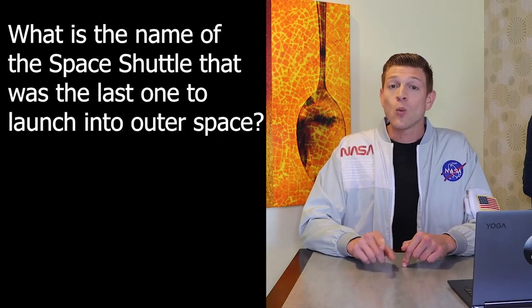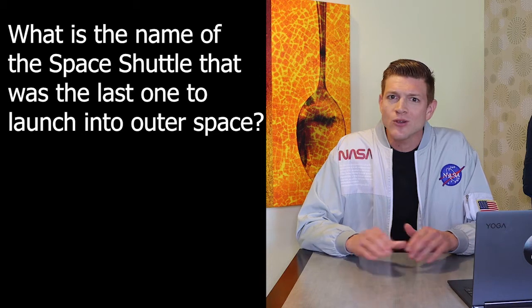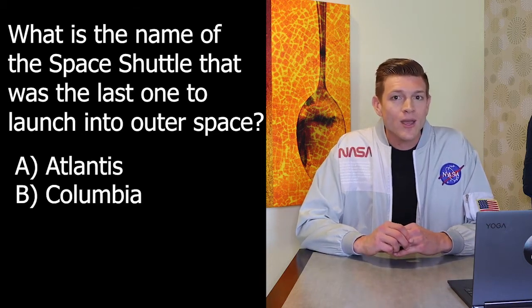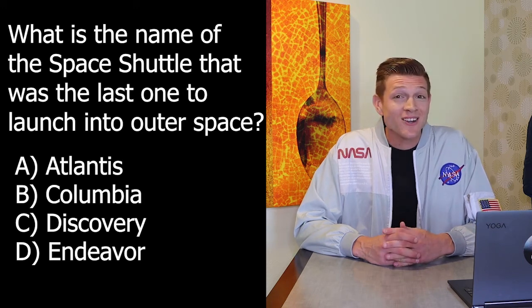This week's question: what is the name of the space shuttle that was the last one to launch into outer space? Because we don't use the space shuttle anymore. Is it A, Atlantis? B, Columbia? C, Discovery? Or D, Endeavor? We're going to leave that in there — tune in next week to get your answer. Always be curious.